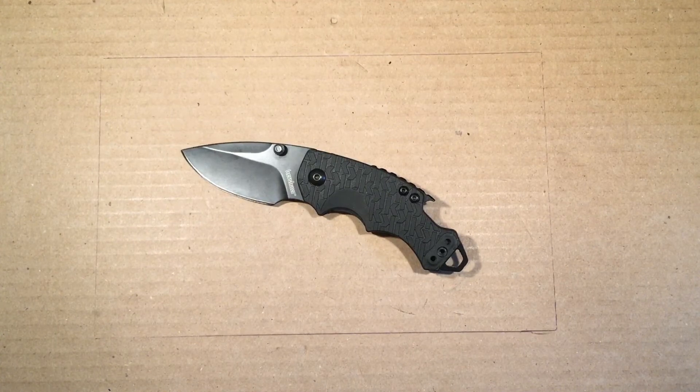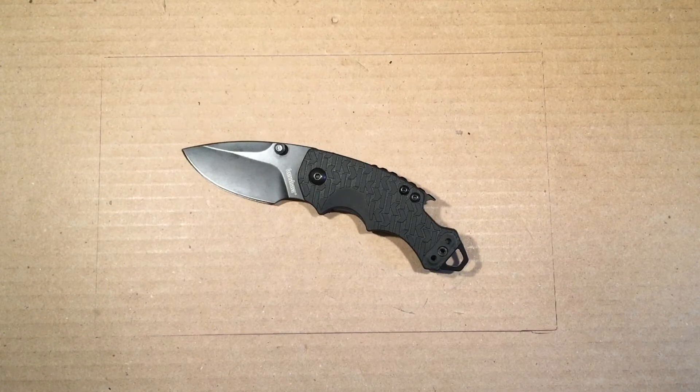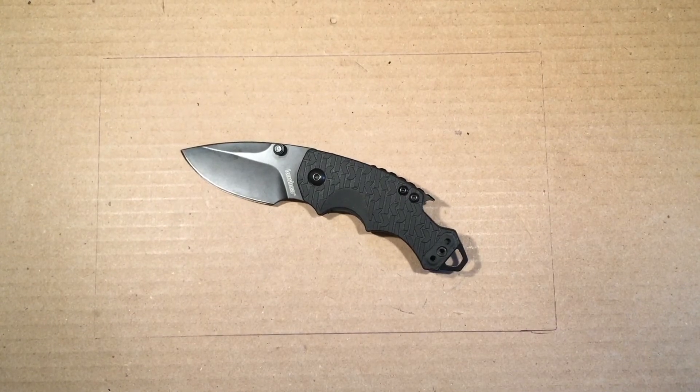So as I say, if I can find a picture of the box I'll drop one in just before the slideshow. But have a look at the close-ups and see what you think.